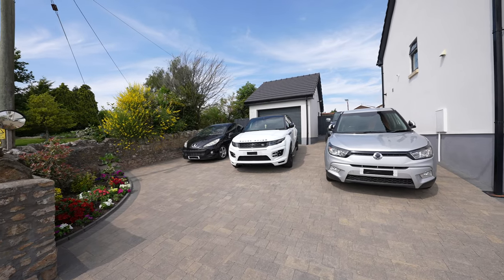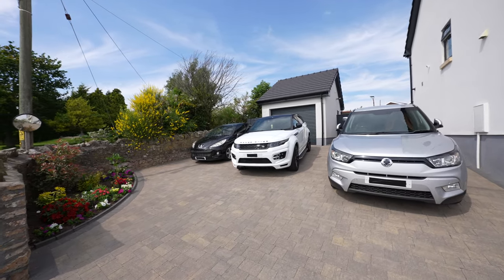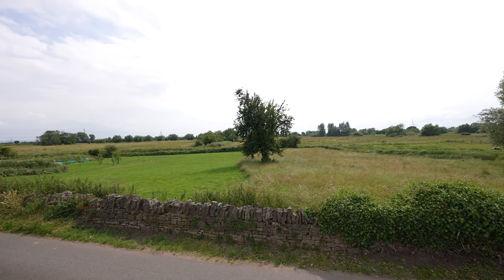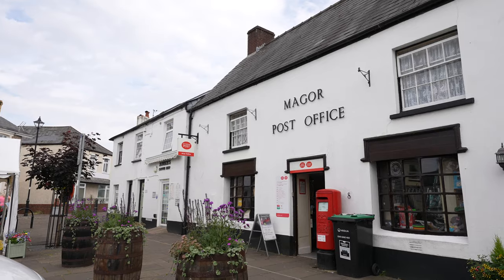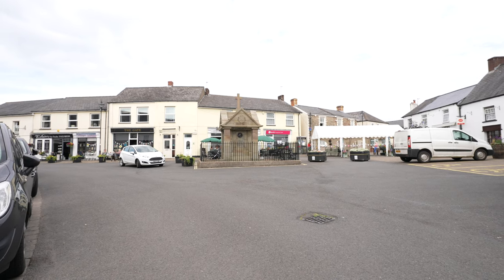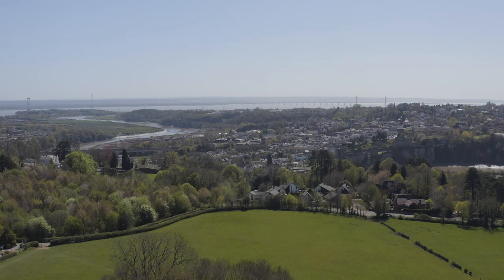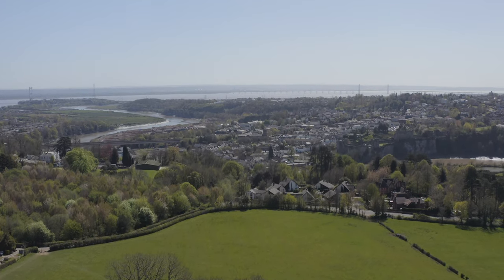As well as boasting parking for several vehicles and a large detached garage, the property enjoys stunning views over open countryside. Further amenities are available in the nearby towns of Caldecott and Chepstone, where rail links can be found at the Severn Tunnel Junction, with road links to Bristol, London and Cardiff available via the M4.